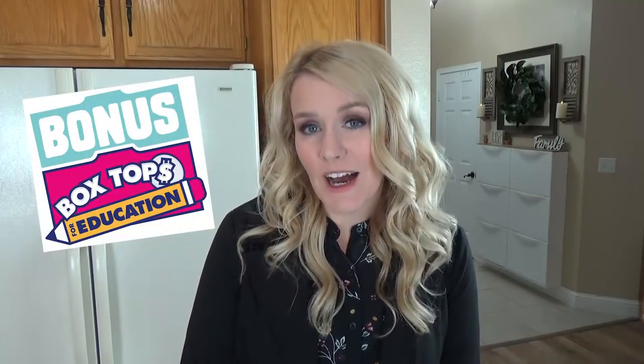Before we get started, I'm super excited to be partnering with General Mills on today's video, so it's definitely going to be a twofer. I'm going to share my tips for a stress-free morning and what our new routine is going to be, but I'm also going to share information about the new Box Tops for Education app that you can use to help raise money for your local schools.